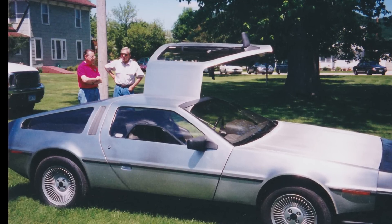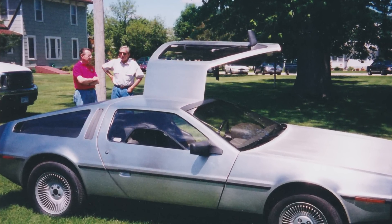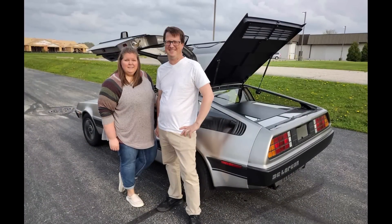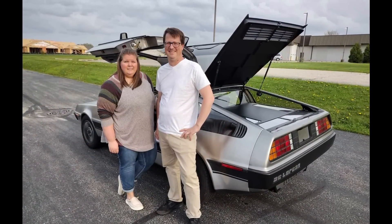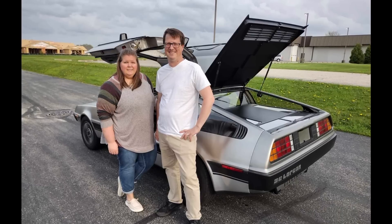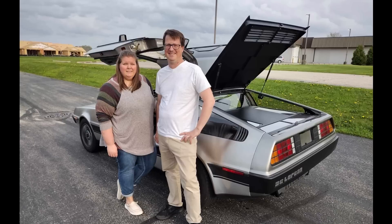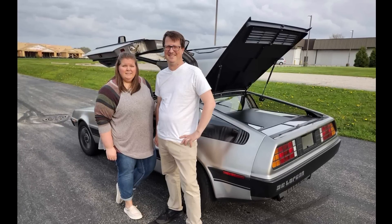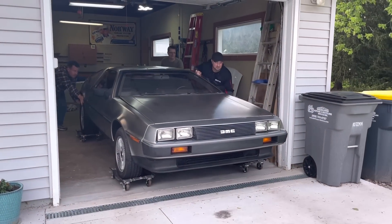Upon Bruce's death in 2018, the car was purchased by his niece, Teresa Heim, and her husband Nate. Teresa is pictured here with Mike. Teresa and Nate offered many times to help Bruce get the car back on the road, but Bruce always declined. After four years in Teresa's garage and waiting for the right time to get started putting it back together, she ultimately decided to pass the project on to someone else. And this is where our story begins.